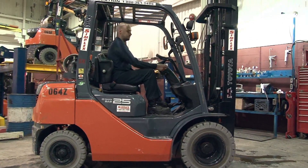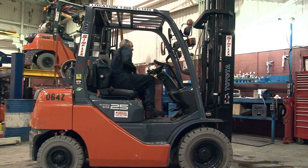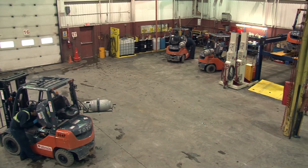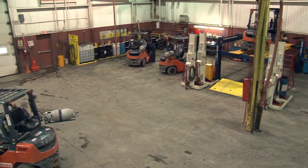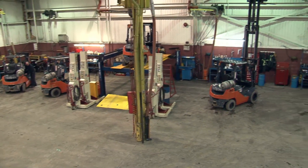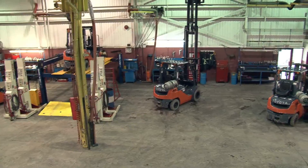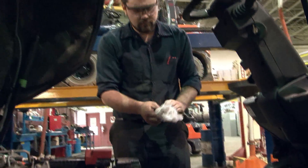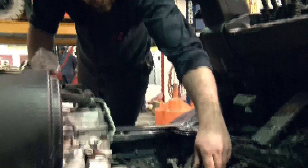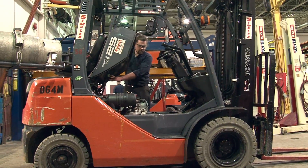Simplex has their own technicians who inspect the forklifts once they come back from being rented and to perform basic maintenance. These trucks are at one of Simplex's Montreal locations, where 13 units of the Toyota forklift fleet are part of this location's inventory. Technicians check fluid levels and perform regularly prescribed planned maintenance.